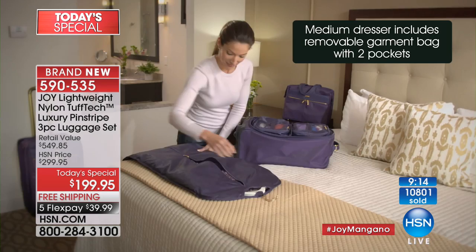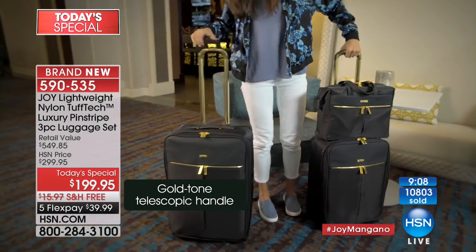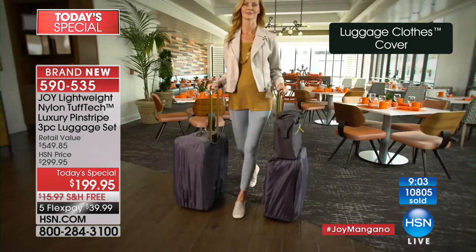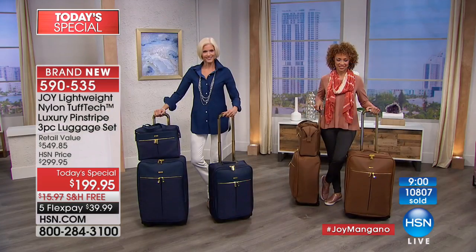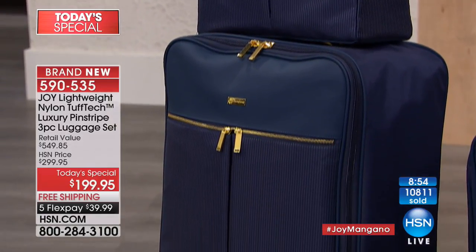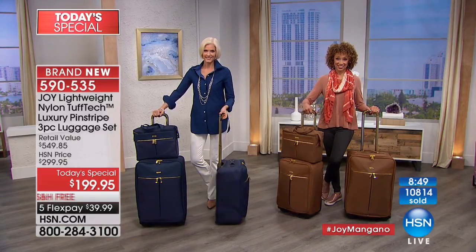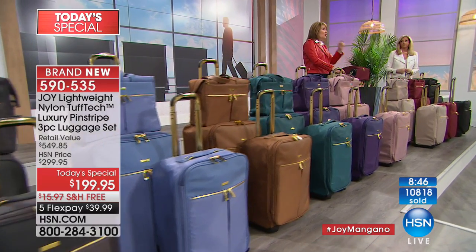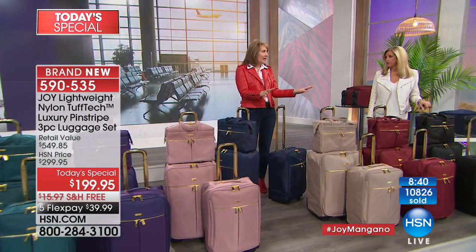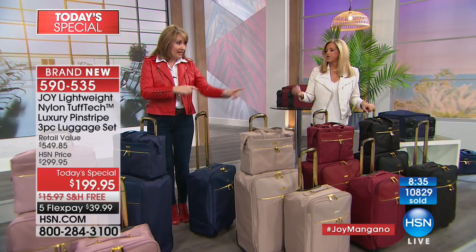Joy: 'You're going to have a luggage party when you open it. Somebody called earlier and said she was buying the luggage because it's such a great value, even though she has no place to go right now.' And it inspires you to plan a vacation! Melissa, what a fabulous gift for your son — he will love it. Moms out there, my sons would love this luggage. Some of Joy's luggage is beautiful but a little more feminine — this could go either way. It's like a tuxedo pinstripe.